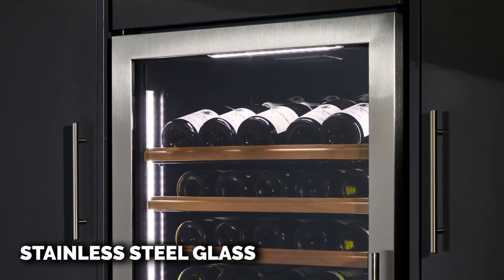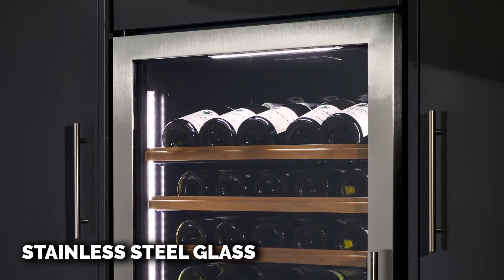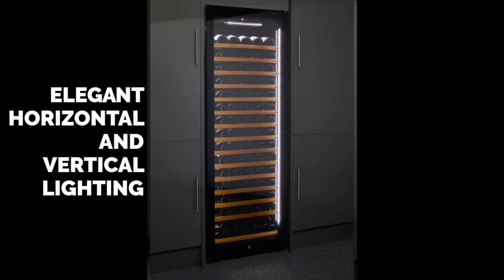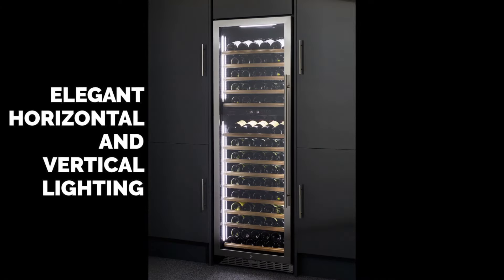The cabinet is fitted with LED lighting down each side and across the top of each of the two compartments. The cool white LED can be changed to one white LED at the touch of a button.